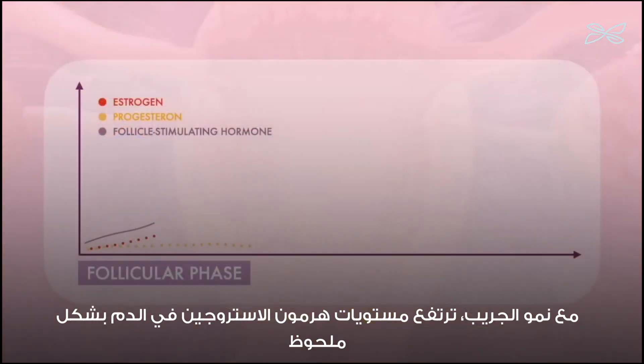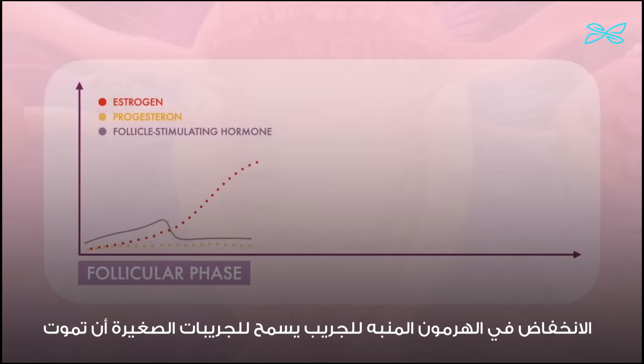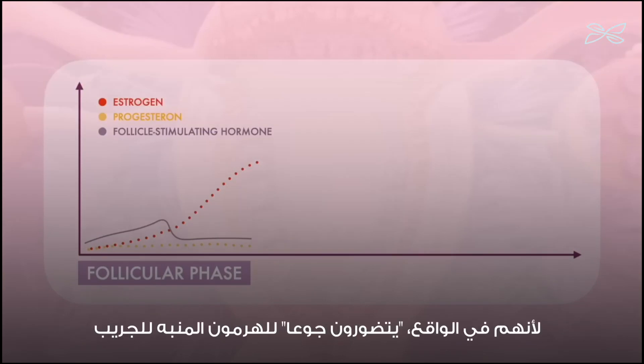As the follicle grows, the levels of estrogen in the blood rise significantly. This increase in estrogen begins to inhibit the secretion of follicle-stimulating hormone. The fall in follicle-stimulating hormone allows the smaller follicles to die off — they are, in effect, starved of follicle-stimulating hormone.